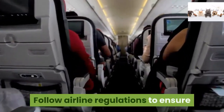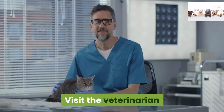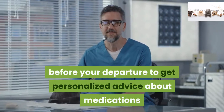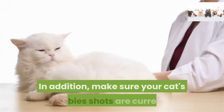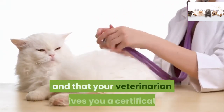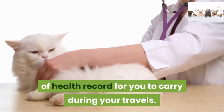Follow airline regulations to ensure your cat stays safe during the flight. Visit the veterinarian before your departure to get personalized advice about medications and tactics for soothing your cat. In addition, make sure your cat's rabies shots are current and that your veterinarian gives you a certificate of health record for you to carry during your travels.